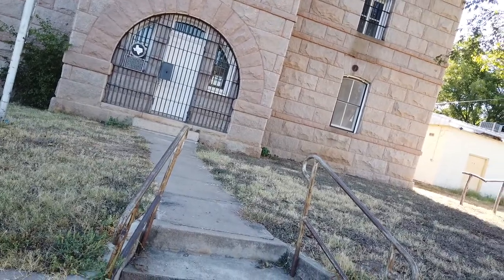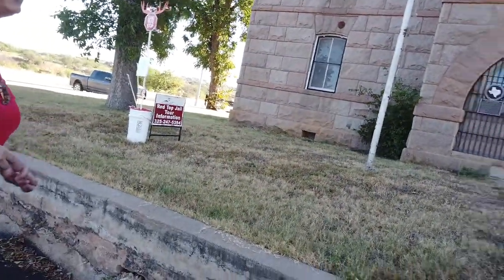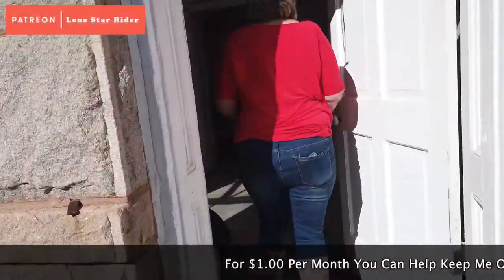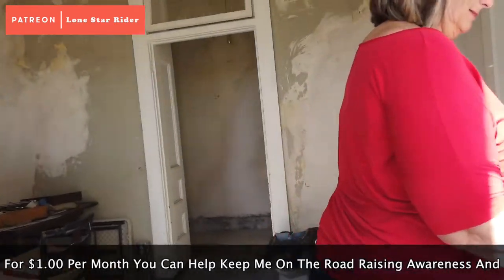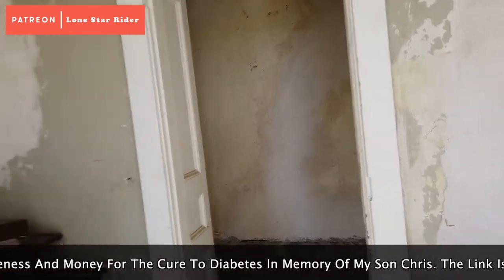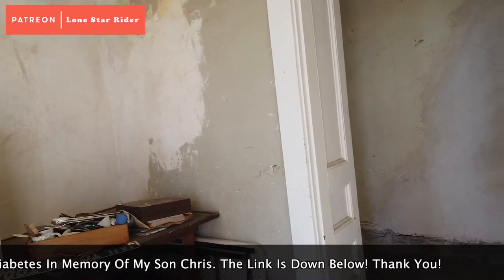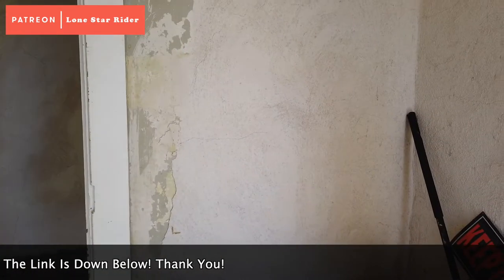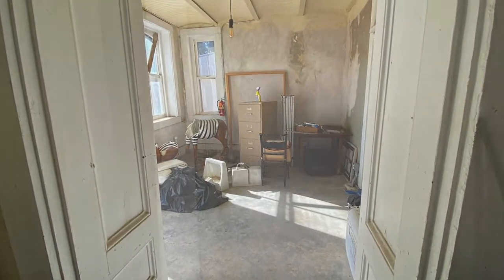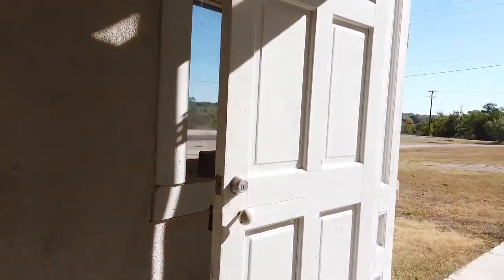We're going to go in the back door. We had somebody break in and they did about $10,000 worth of damage upstairs. We've been doing some remodeling. This would have been the kitchen area where all the meals were prepared for the prisoners upstairs. There was a wood burning stove probably right behind you. Water, you had to go down to the river — outhouse out back.